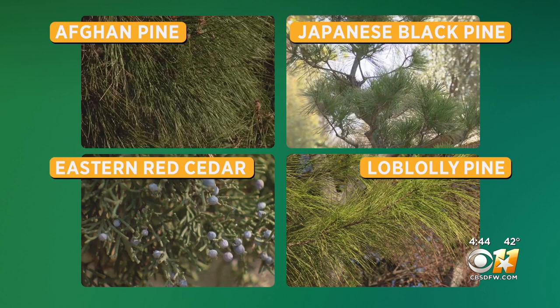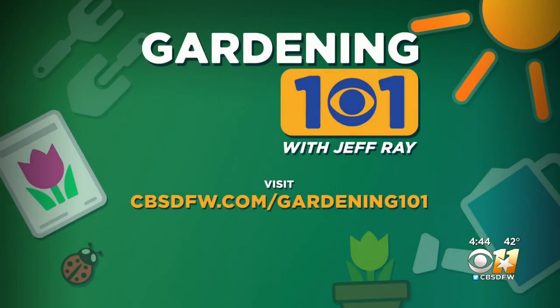Four great evergreens that help fill different needs for your yard, all proven winners in our tough climate. Jeff Ray, Gardening 101. If you've got a question about your garden, go to our website, CBSDFW.com, and click on the Gardening 101 link. Submit it, and Jeff will try to find you an answer.